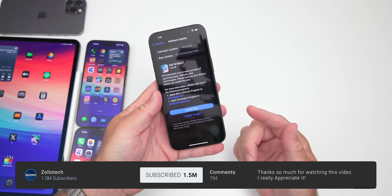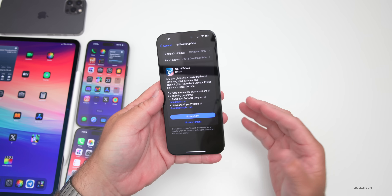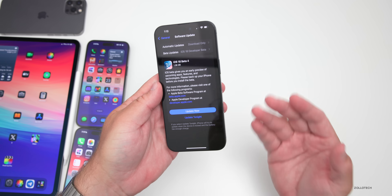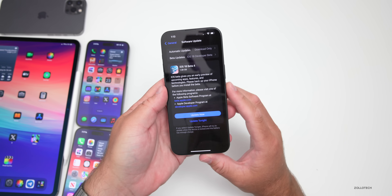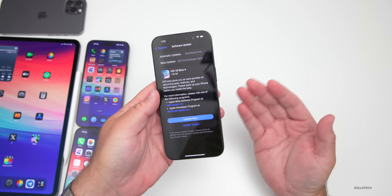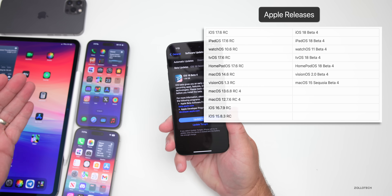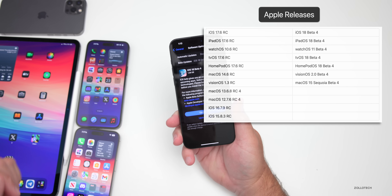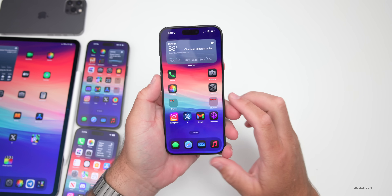iOS 18 Beta 4 is out to developers. I would expect the iOS 18 Public Beta within a day or so — this typically releases before the Public Beta and as long as there are no issues, they'll release that soon. This came in at 1.38GB on my iPhone 15 Pro Max and released alongside a ton of different updates, everything from iPadOS 17.6 RC to iPadOS 18 Beta 4 and many other updates.